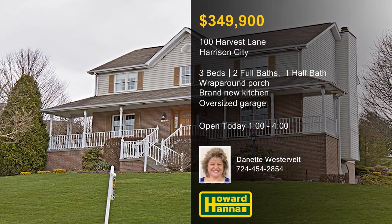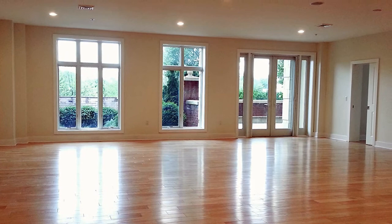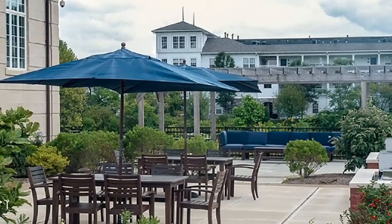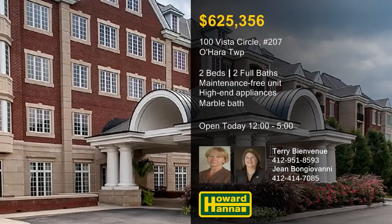You can enjoy maintenance-free living in Chapel Point at this two-bedroom unit with a private patio. Its open floor plan encompasses a total of 1,984 square feet of luxurious living space. Dark wood Greenfield cabinets and granite countertops enclose a set of high-end stainless steel appliances in the kitchen. The master suite incorporates a walk-in closet and a marble bath with a walk-in shower. Spend lazy summer nights on the outdoor patio and grilling area, visit Fox Chapel's nearby shops and restaurants, or take advantage of easy access to downtown Pittsburgh via Route 28. Terry Bienvenu and Jean Bongiovanni would be pleased to tell you more about Chapel Point.